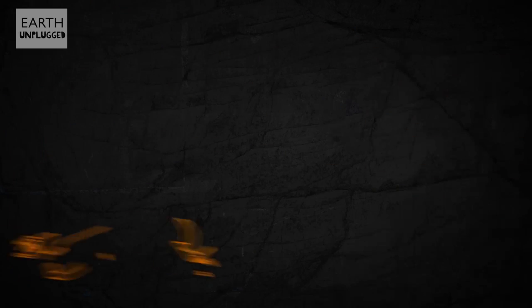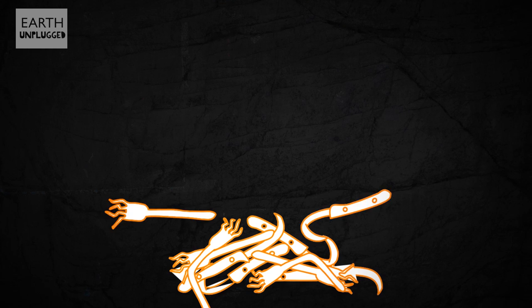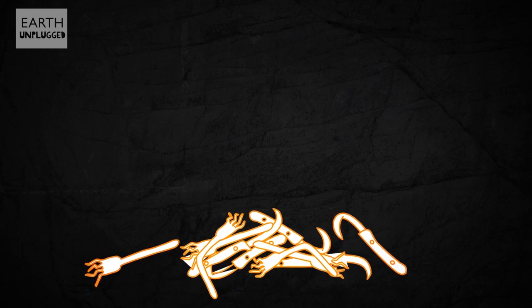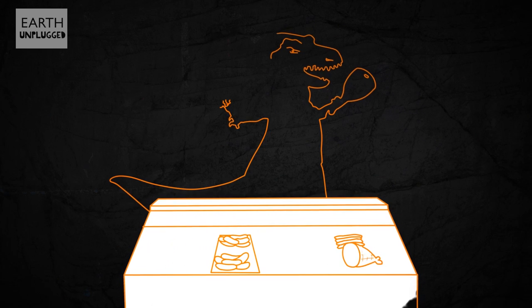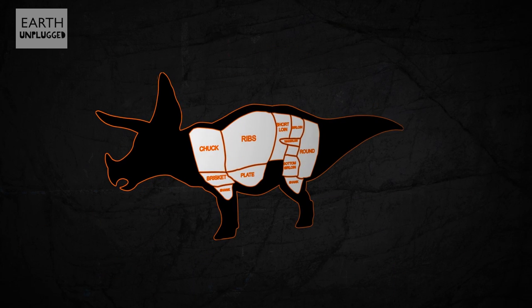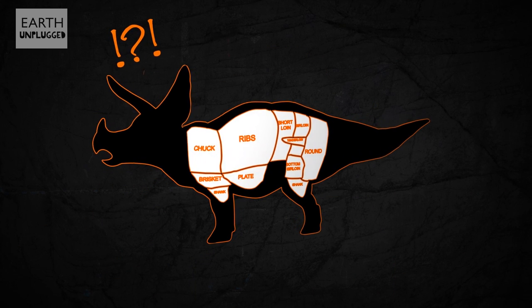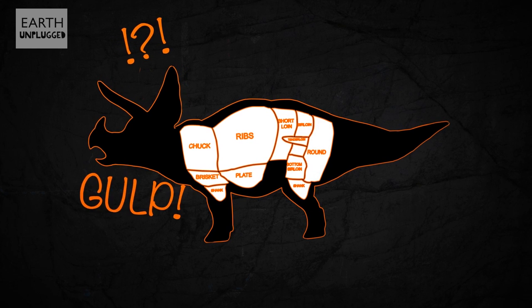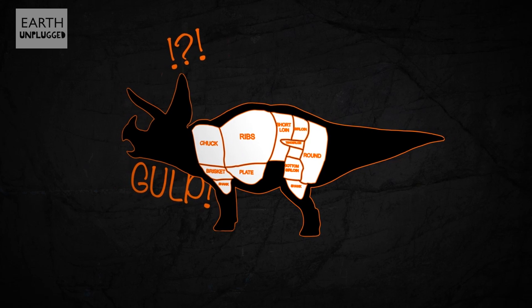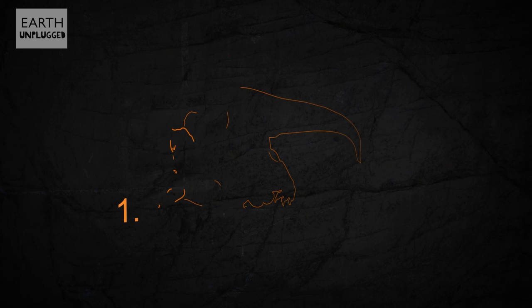Butchering the carcass of a 6-ton semi-armored Ceratopsid will require special tools — unless you're T-Rex, who has possibly the biggest teeth and bite of any animal ever known. With the largest skull of any land animal and a bony neck frill almost 2 meters wide, the head of your Triceratops has little nutritional value. And by removing it, you'll have far better access to the highly prized neck meat.